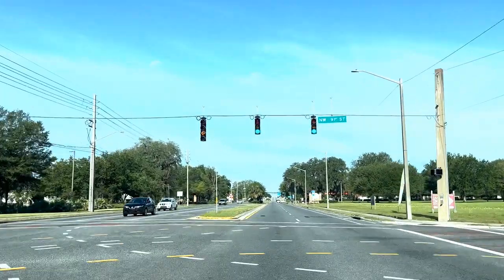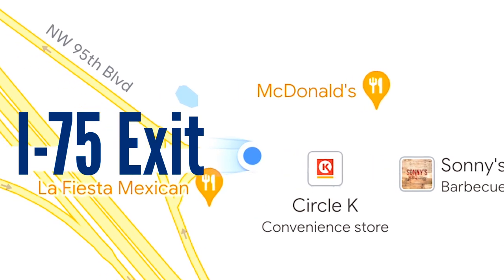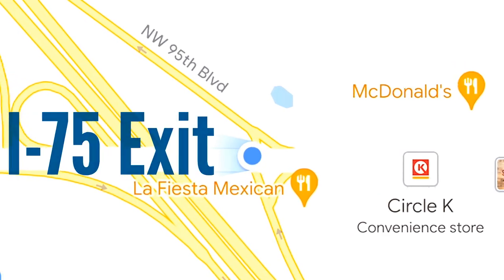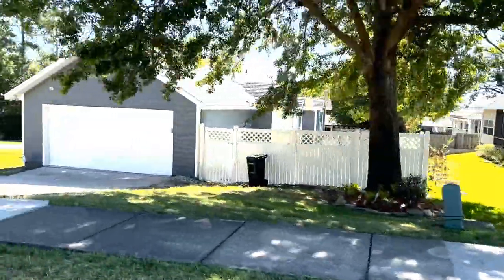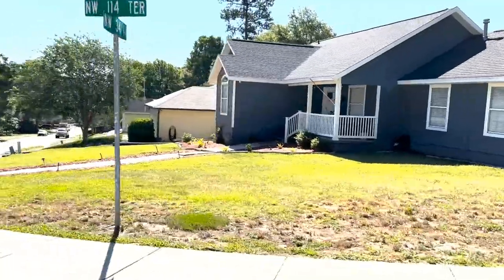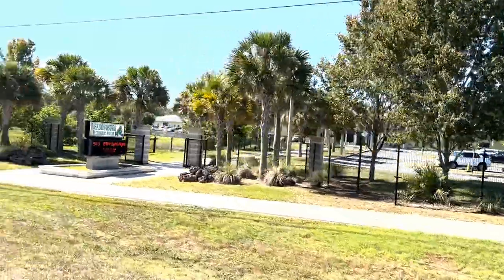A little bit further up, just past Santa Fe College, is the I-75 exit — the most northern Gainesville exit, so the last chance to get off I-75 and stay in Gainesville. On the other side of that, we've got another neighborhood called Wellington. And just past Wellington is Meadowbrook Elementary School, a pretty popular elementary school that traditionally gets good grades — definitely one to look at if you've got elementary school-aged children.